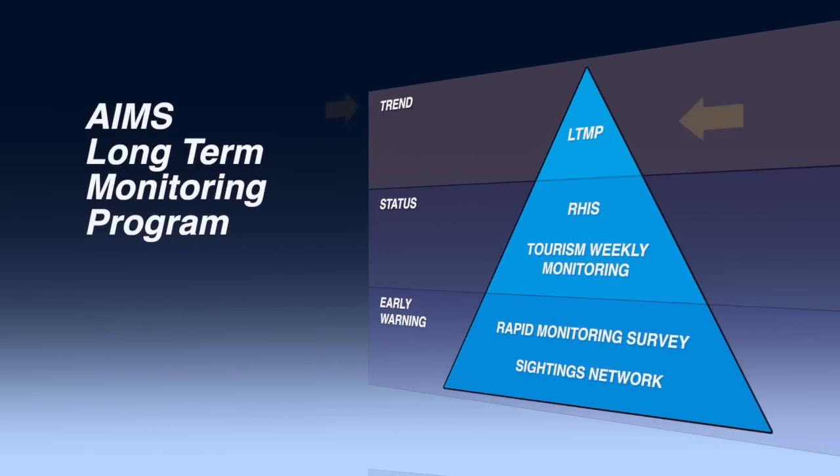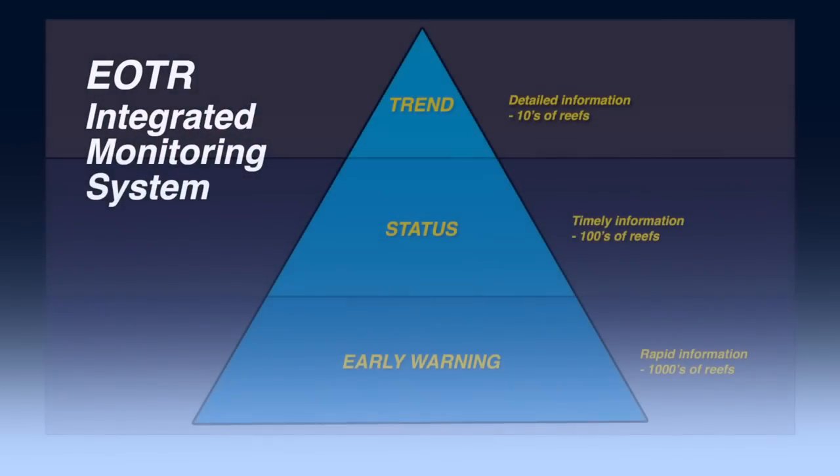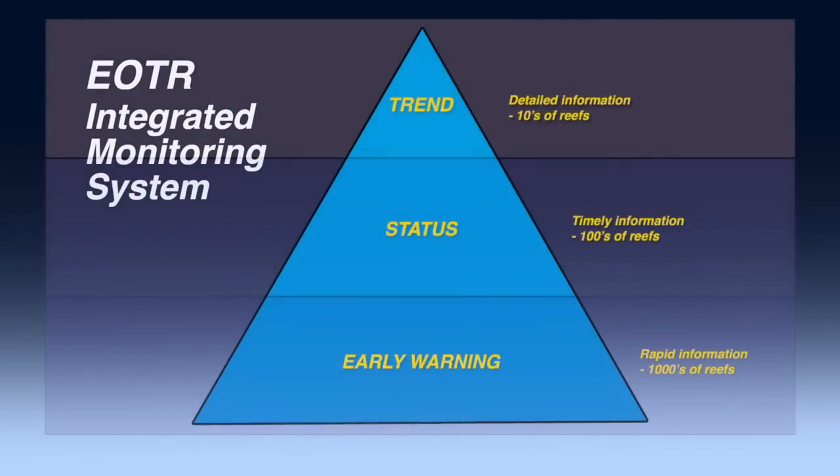Finally, the AIMS Long-Term Monitoring Program provides scientifically rigorous information about the trends in the long-term health of fish and coral communities along the length of the Great Barrier Reef. Altogether, these programs form a cost-effective solution to the challenge of monitoring one of the world's largest and most important marine parks.